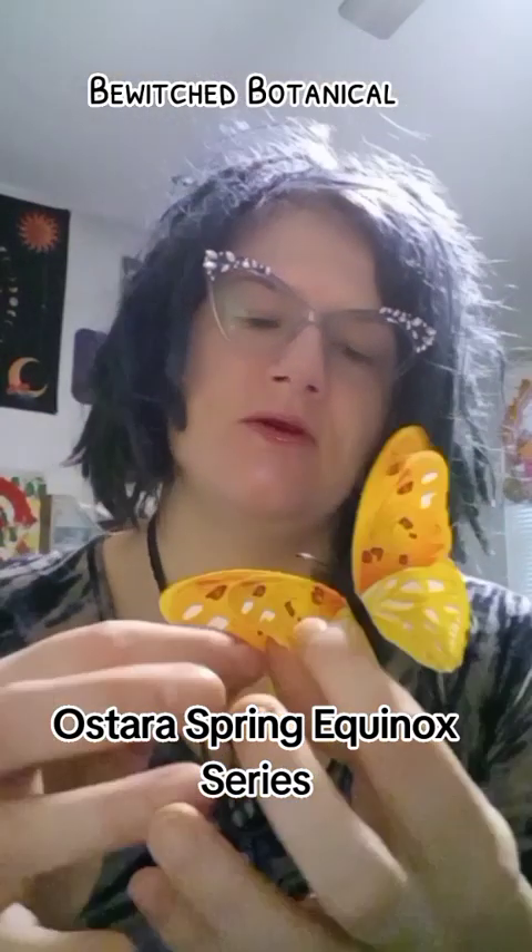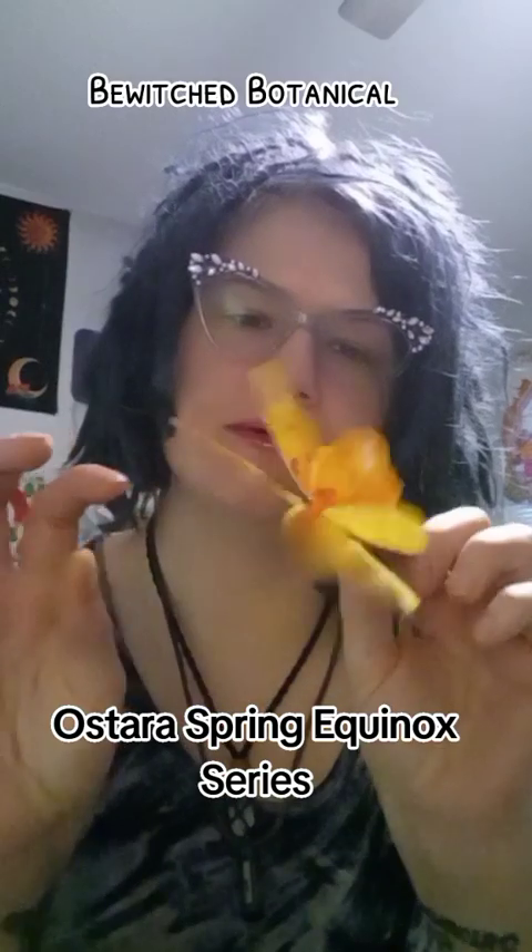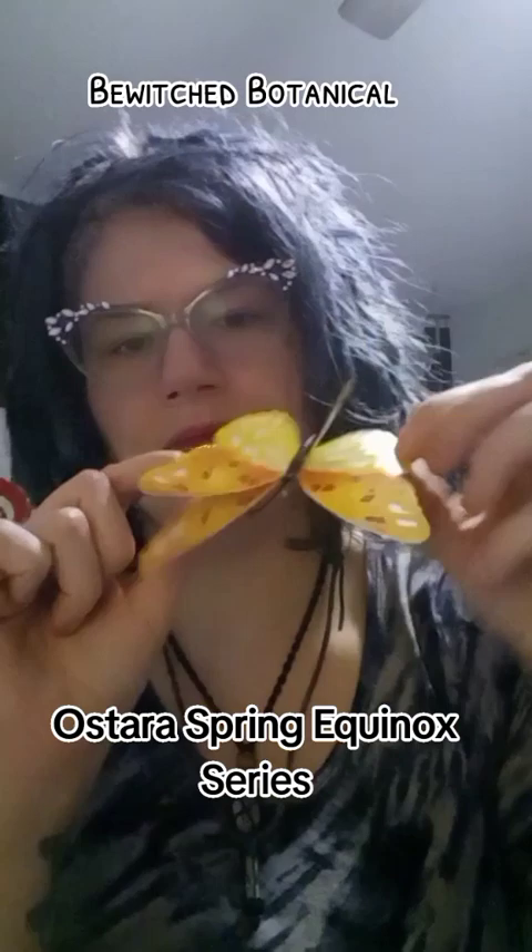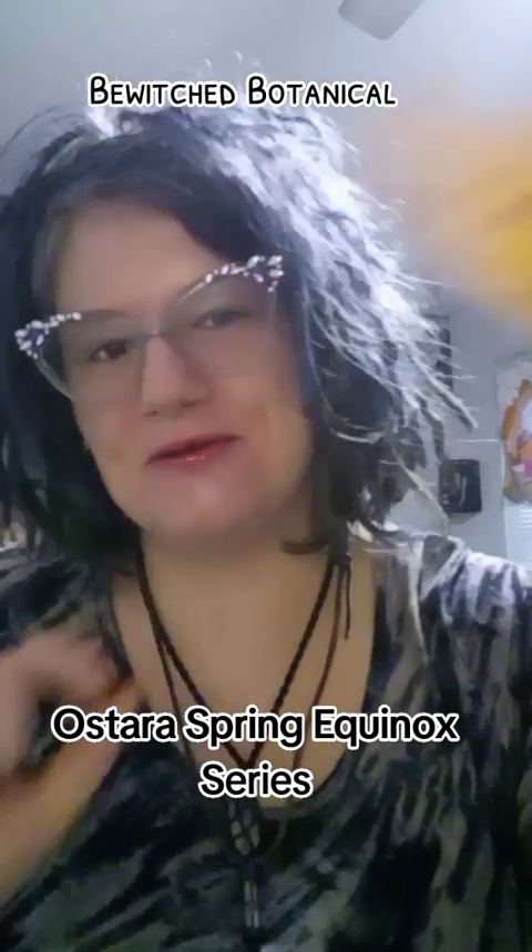Inside of it was this beautiful little butterfly — something so simple that just made my day. I bent its wings up so it looks like it's 3D and I'm going to stick it somewhere in my bedroom. I love it.